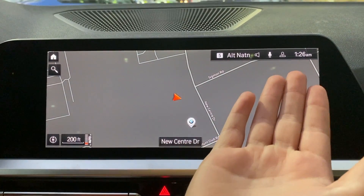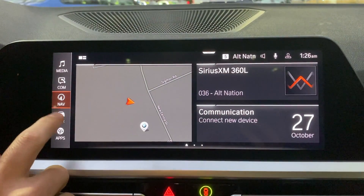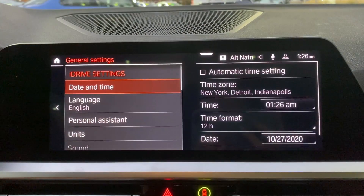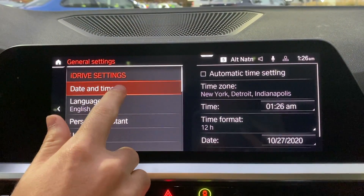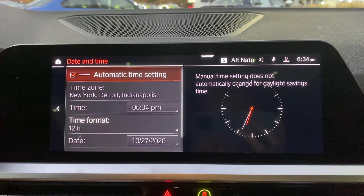As you can see, my time is currently 1:26am, so I'm going to go back home, and then within Settings and General Settings, you'll see a Date and Time section. You're going to click that, and then make sure Automatic Time Setting is checked.